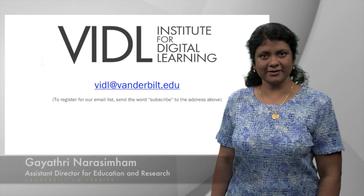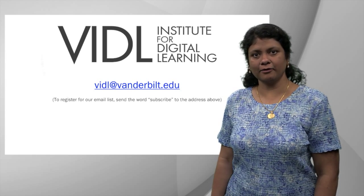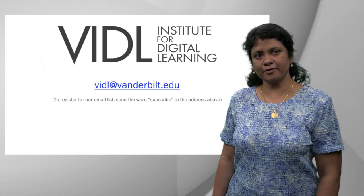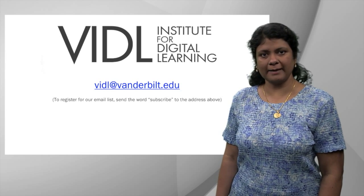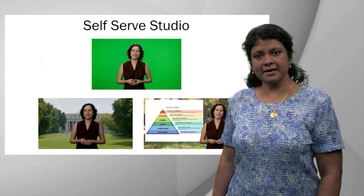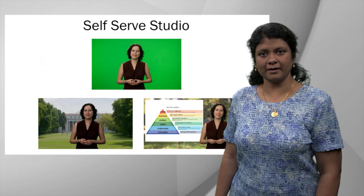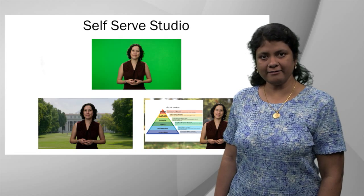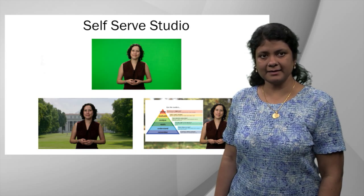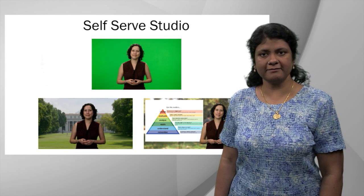Hi, I'm Gayathri Narasimham from the Vanderbilt Institute for Digital Learning, and today my colleague Oli Molwig and I are going to describe a few of the resources we make available to campus. First, we are making our studio available to faculty, staff, and students on a self-serve model. Designed for ease of use, you will be able to arrive at the studio, select lighting, a template, deliver content, and leave with a finished, high-quality video.